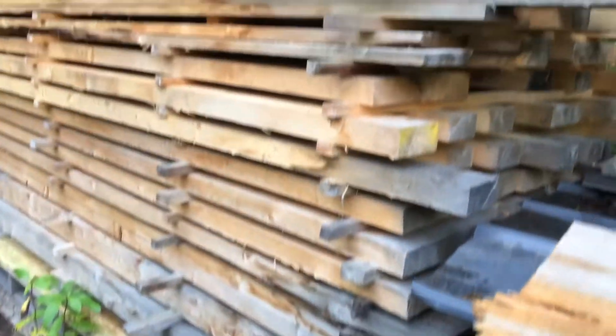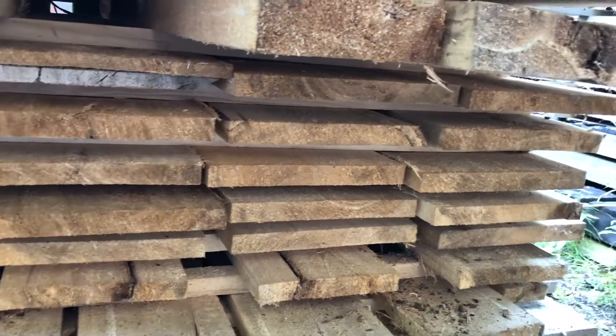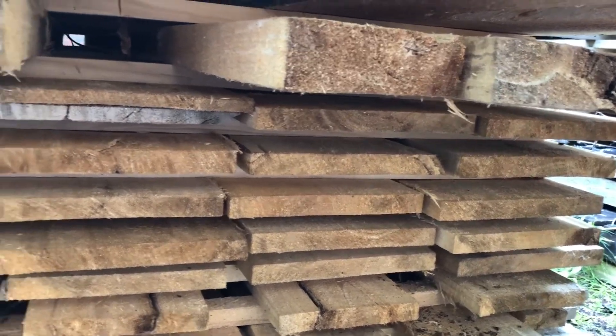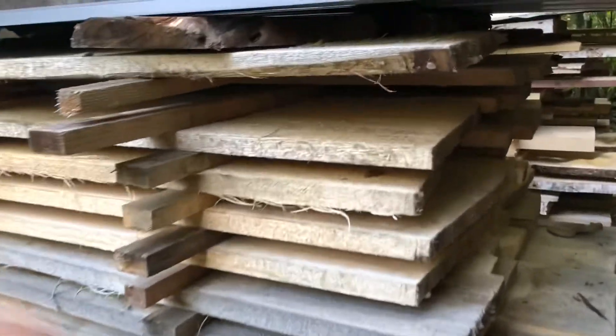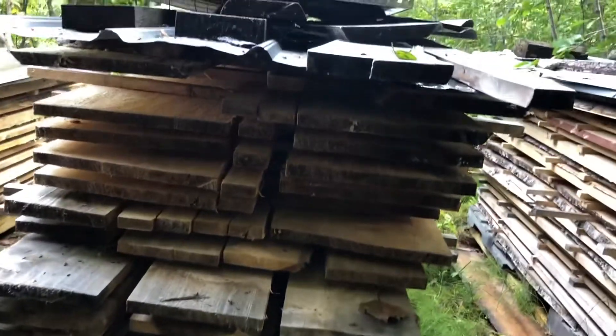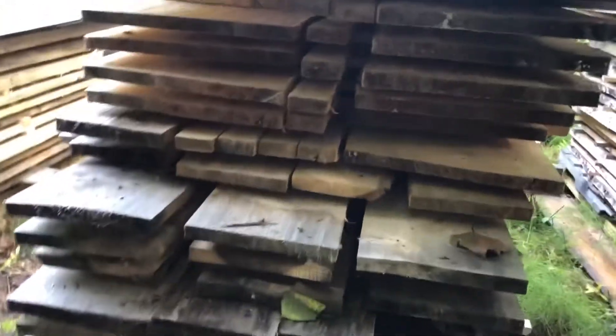I have stacks upon stacks of lumber built up. That stack right there is where Sean in Alaska's lumber came from for his chicken coop. This is all siding that I milled up out of logs that were destined to be left laying on the ground rotting or to become firewood. It makes really pretty siding. Here's another stack — a little wider boards from larger trees.